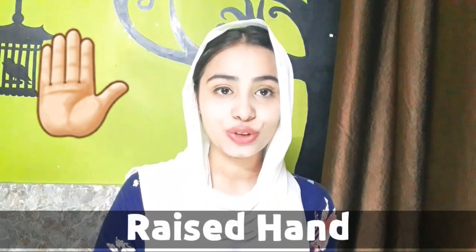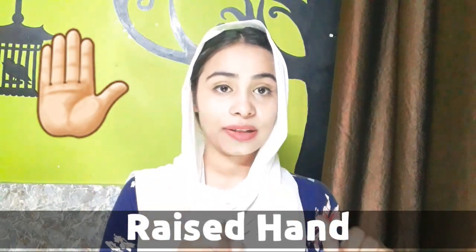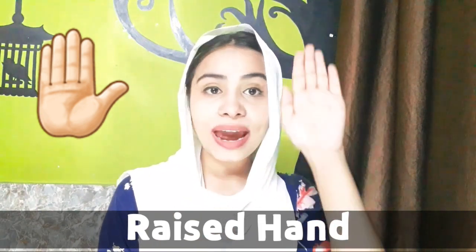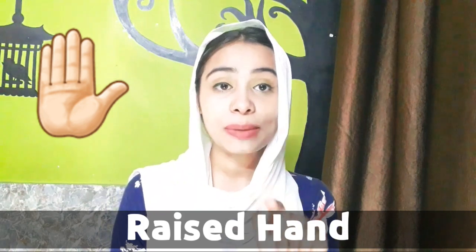The last one is raised hand emoji. Generally, it means please stop or don't do this — it signals stop. So guys, that's all for this video. I hope today's interesting video was very interesting for you. If you liked it, please like, share, and subscribe to the channel.